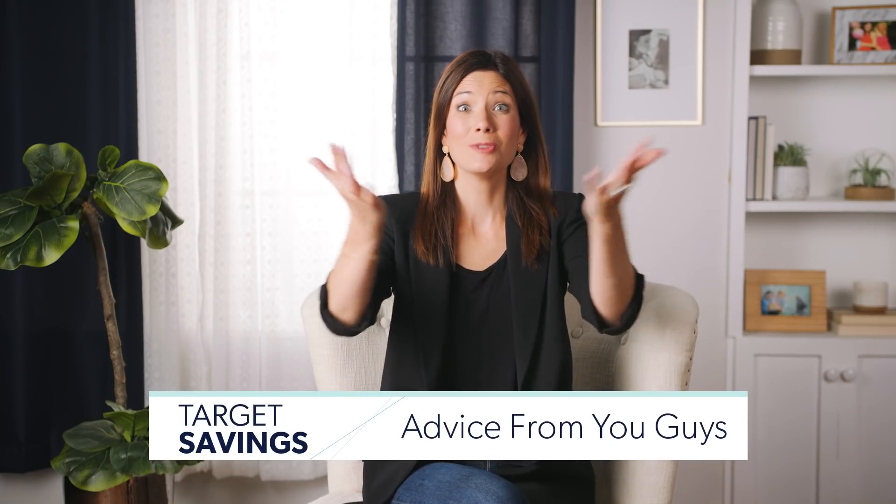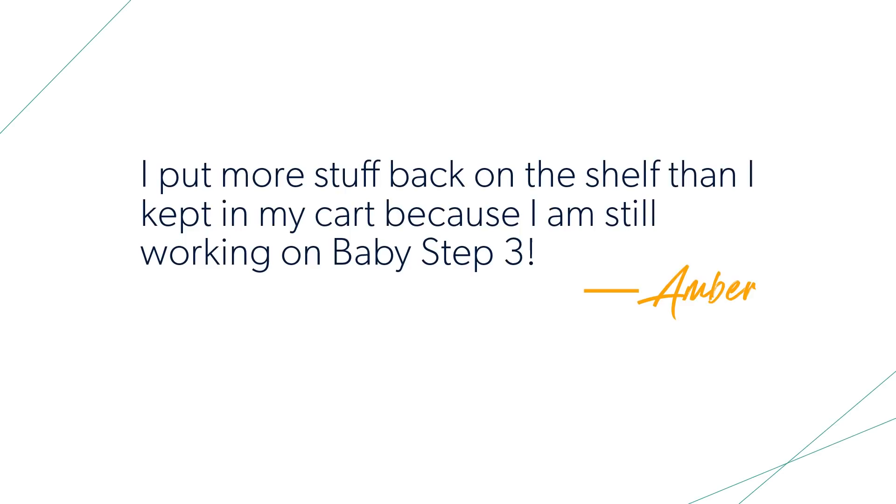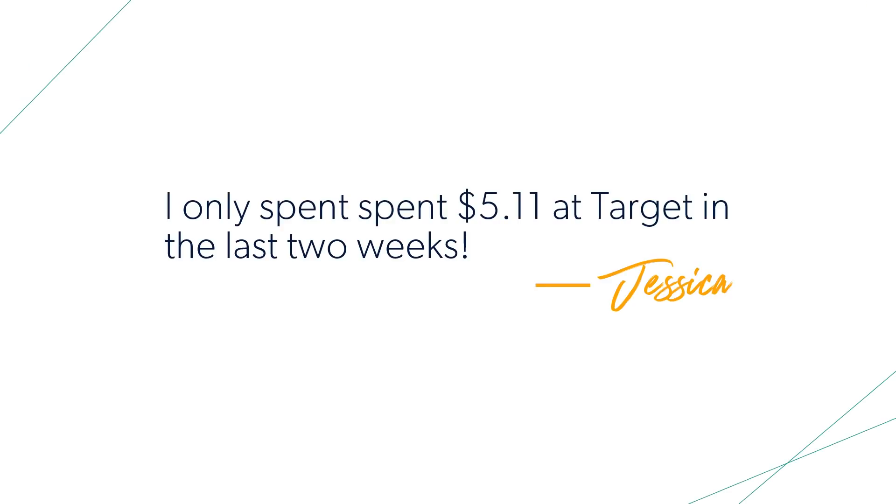Number 20 is advice from the official Rachel Cruze community on Facebook. You guys post so much about how you save money at Target. Morgan was having a rough day and felt better buying a sweater, then looked at her budget and put it back — good job, Morgan. Amber put stuff back on the shelf while on baby step three, building her fully funded emergency fund. Jessica only spent $5.11 at Target in the last two weeks — absolutely brilliant. Target is a passion, we love it, but we can all benefit from saving money there.